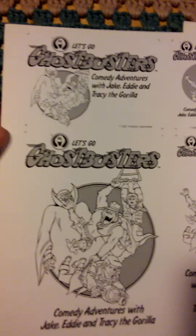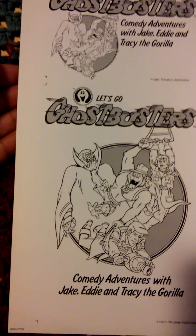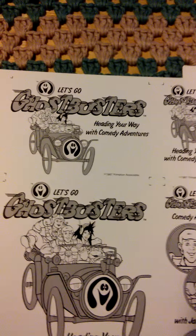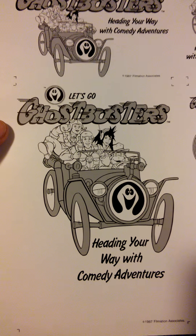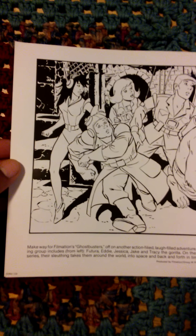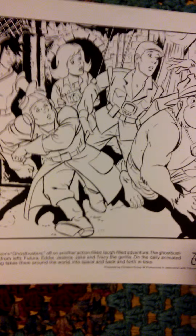There are more labels shown here as well. In this photo, we have both Jessica and Futura in the guys.